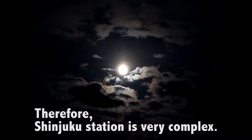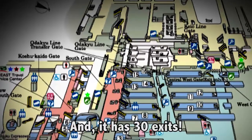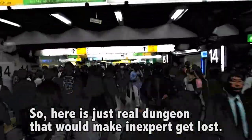Therefore, Shinjuku Station is very complex. It has 16 lines and 30 exits. So here is just a real dungeon that would make an expert get lost.